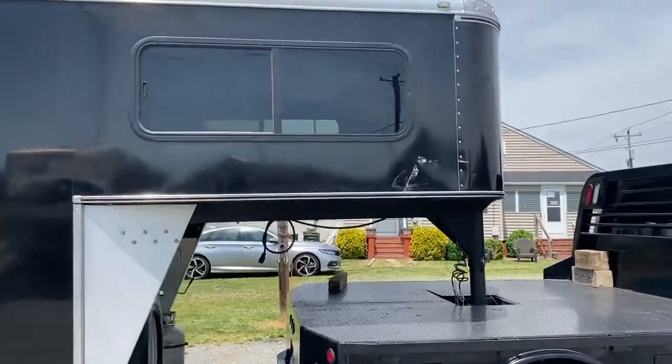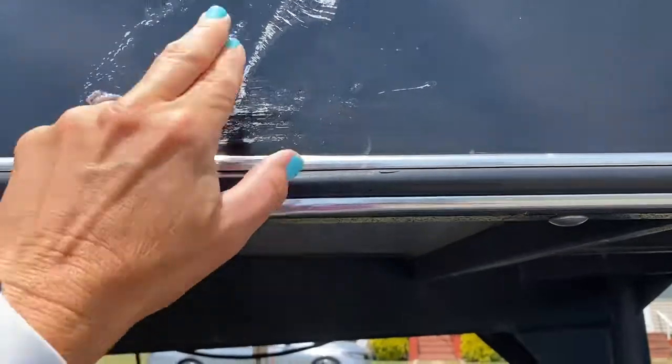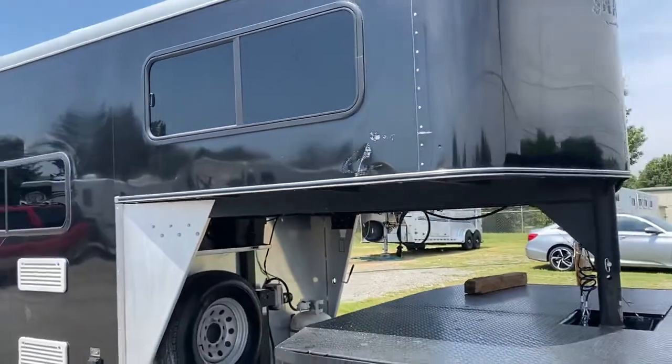I'm not exactly sure — looks like they scuffed up against a building or something right here. It's definitely a scuff, but just wanted to point that out.